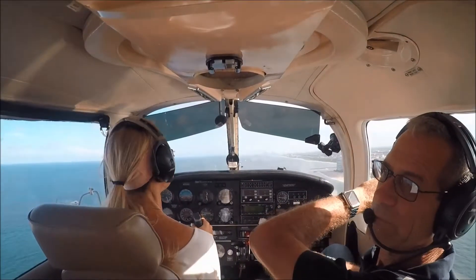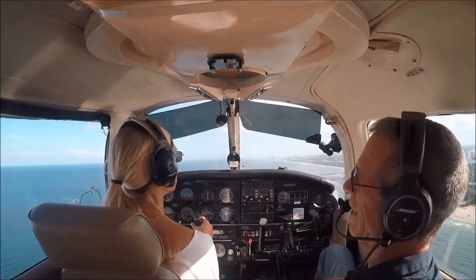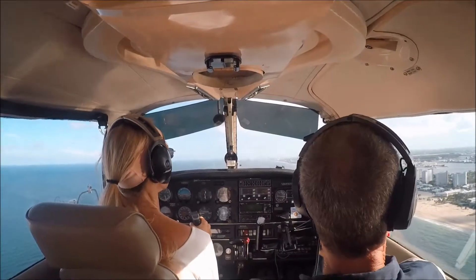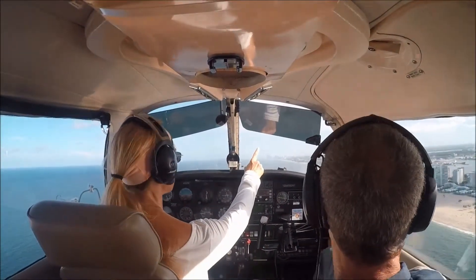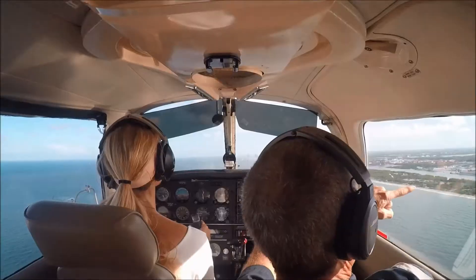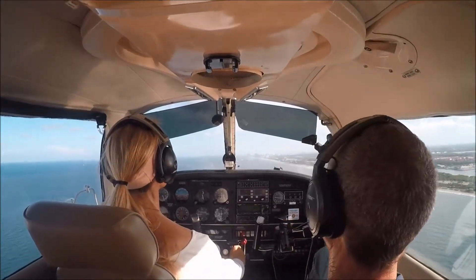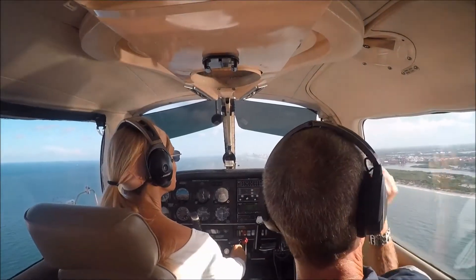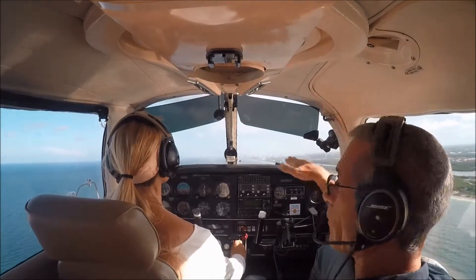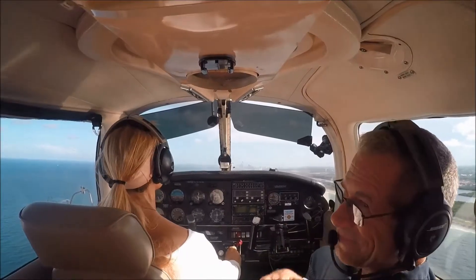That's Port Everglades right there. Is it a big port? And Miami has a big port. And this is the reason we go 500 feet right here. That airliner right there just departed Fort Lauderdale International. So that's Fort Lauderdale International Airport — they've got two runways: 1-0 left and 1-0 right. The one on the south side, 1-0 right, goes over the roads. It's fairly new — it's on a bridge and the cars go under the runway in a tunnel.